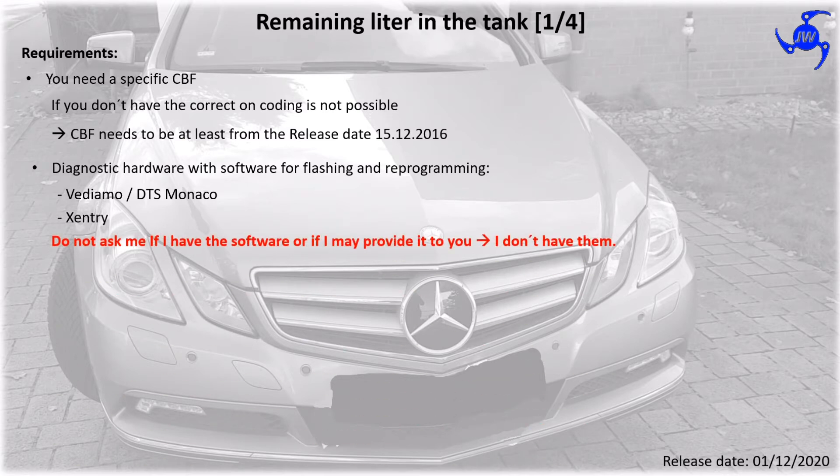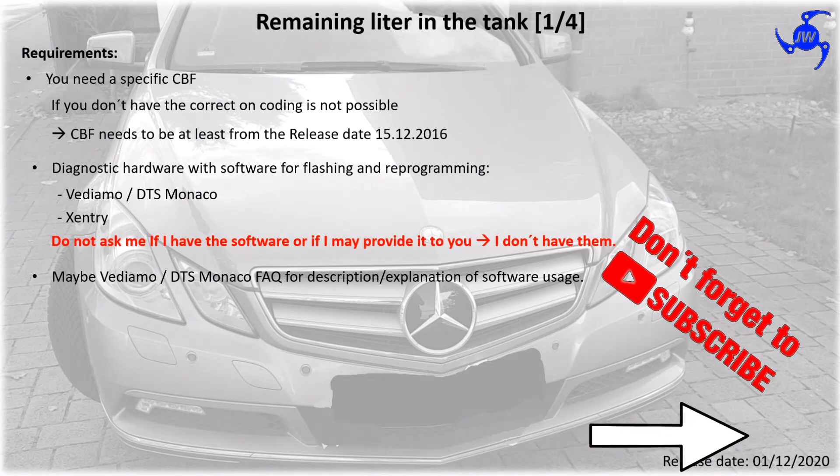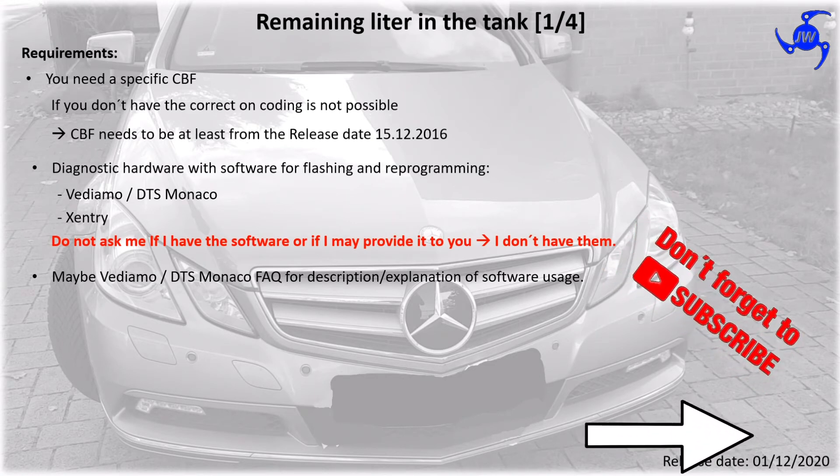The diagnostic hardware for flashing and reprogramming — Vediamo and DTS Monaco — from Mercedes is needed. Don't ask me to get this software from me, I don't have it. There is a video about Vediamo and Monaco with a description and explanation of the software.